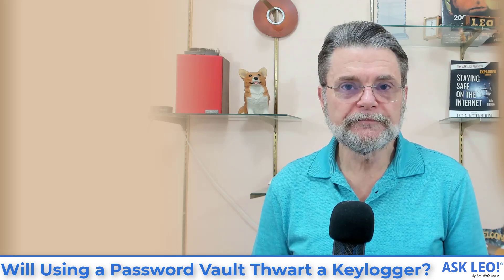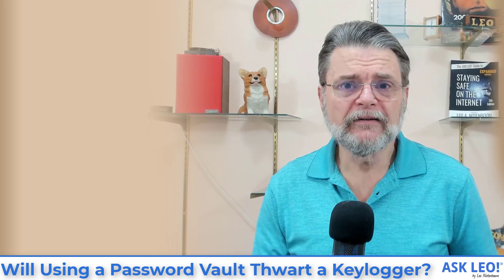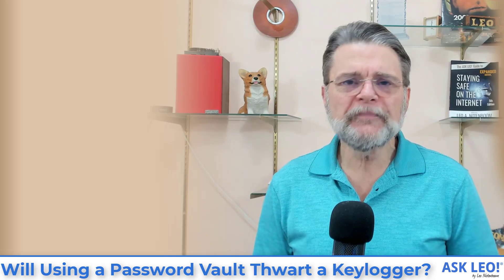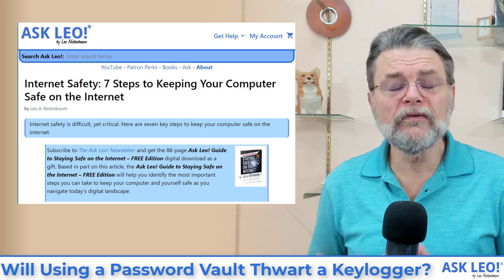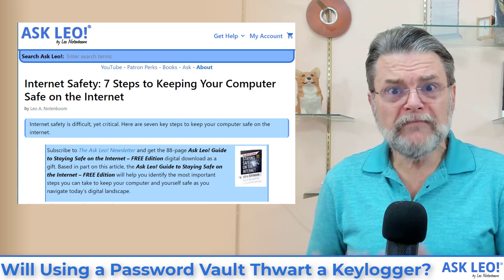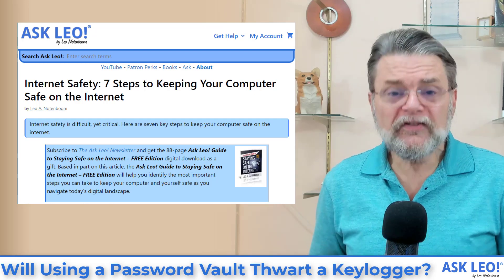What you need to do is prevent malware in the first place. And that, unfortunately, is really, really boring — it's the stuff we've been saying over and over again. Be skeptical. Have good anti-malware software. Don't click on links when you don't know where they're taking you. Don't open attachments — that's the number one way machines get infected these days. Basically, practice good internet safety and avoid malware in the first place.